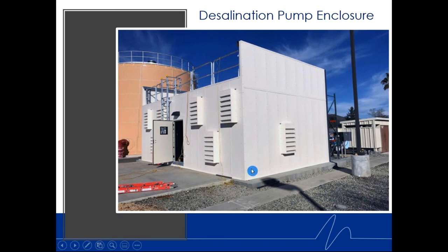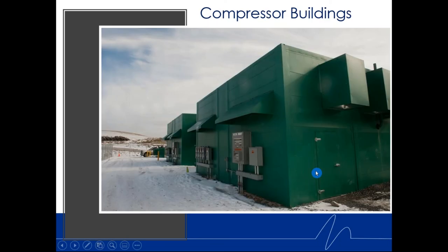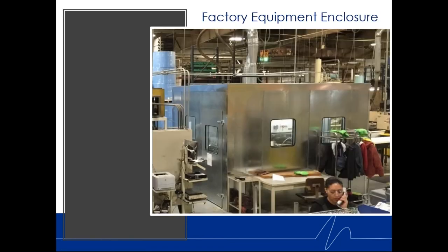Here's a large generator and cogen unit — you can see all the Noise Block panels on top of a foundation. We also do midstream compressor enclosures, test cell enclosures with acoustic doors and windows, and factory shoehorn enclosures for noisy equipment — all using Noise Block panels, sometimes field-painted after installation.